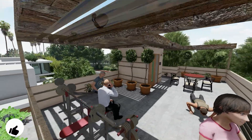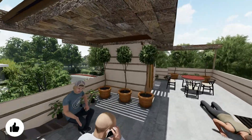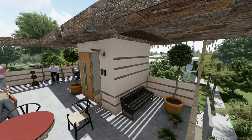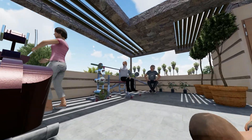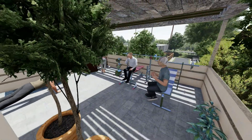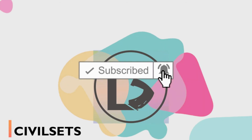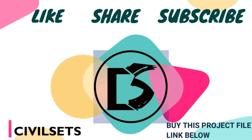That's all for today. Subscribe to Civil Sets YouTube channel for the latest house designs. Make sure to like, share, and comment below. For the giveaway, just comment your name with your email ID.